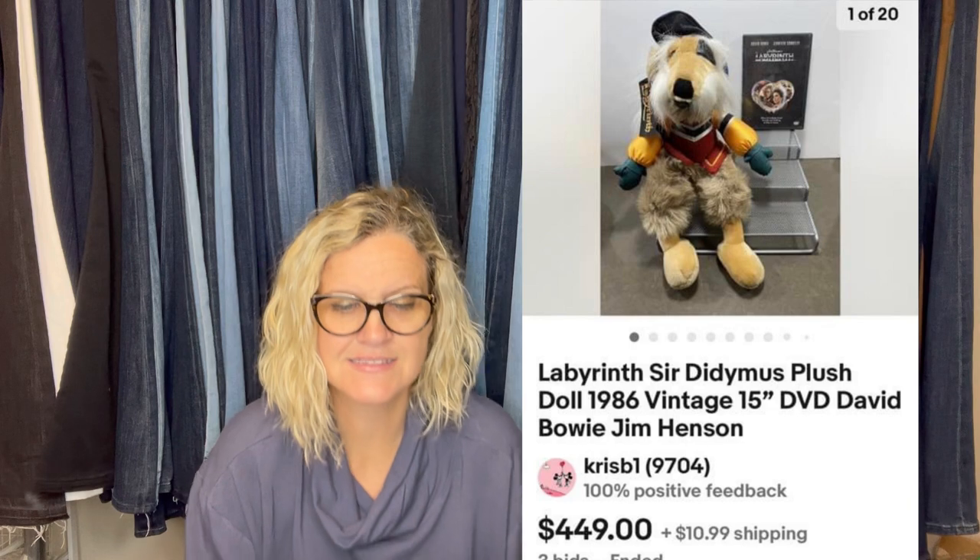Picked up Folly utensils from a garage sale for $0.25 — a set of three Folly light blue nylon utensils — sold for full asking price of $52.99. Also picked up an awesome plush at the Denver Goodwill Outlet Bins for about $1.50. It's a plush doll from the movie Labyrinth starring David Bowie, created by Jim Henson and the Muppets. Sold on auction for $449. One of the best finds from the Goodwill Bins — a Labyrinth Sir Didymus plush doll from 1986.